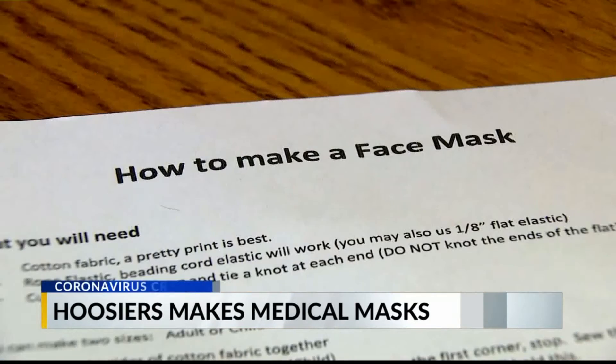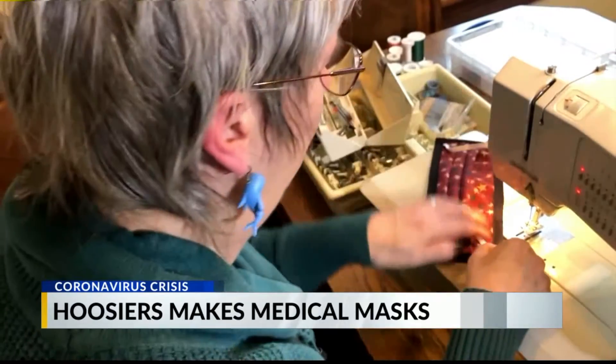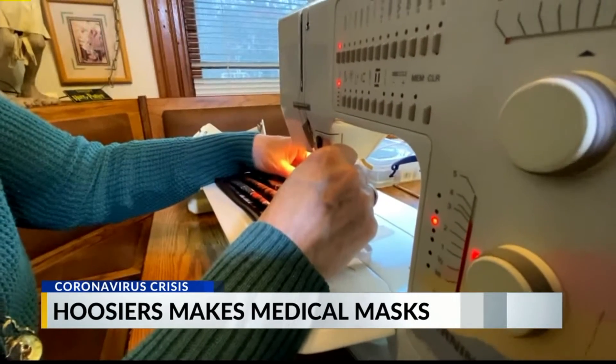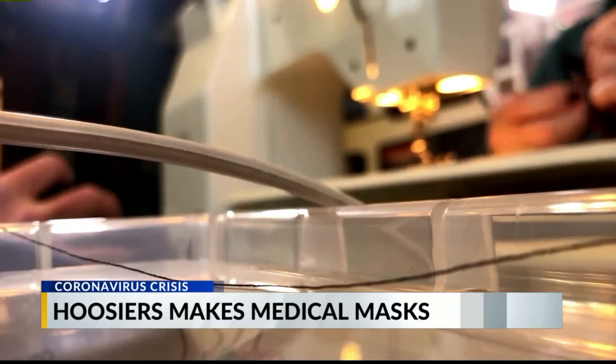Not COVID-19 masks, but masks to replace the other masks that they're running out of. PPE comes in two forms: N95 medical masks or barriers — the former for instances like COVID-19, the latter if you're nursing someone who doesn't have a virus and you don't want to get anything either.